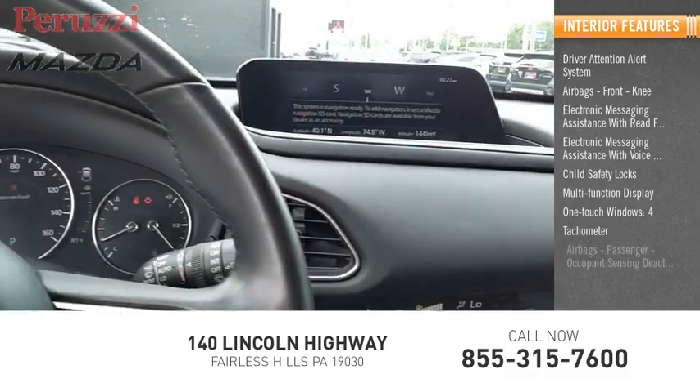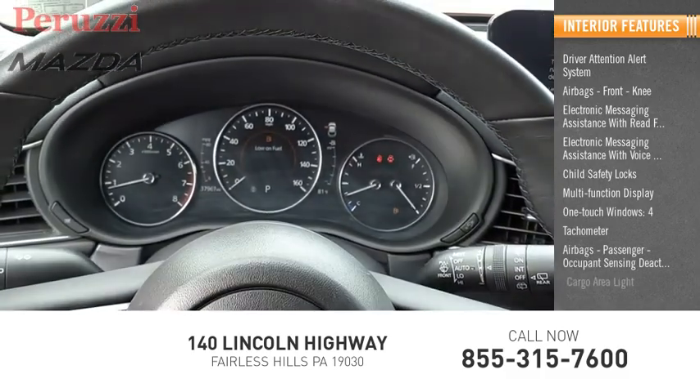Tachometer, airbags, passenger occupant sensing deactivation, cargo area light. Come see the car for yourself.